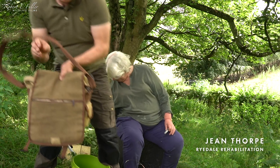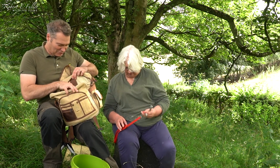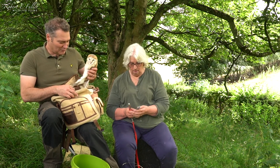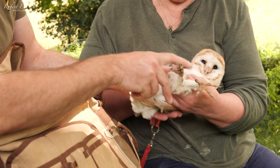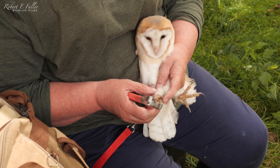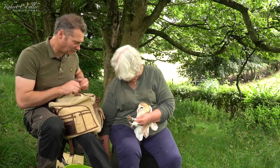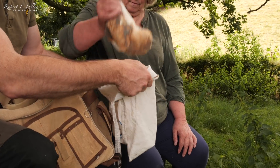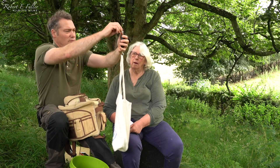We've got Jean Thorpe here to help me do the ringing, and we have Nutmeg and Thyme. Let's do Nutmeg first — she's well feathered, look at that. So we've got a female here. We'll put these BTR rings on. We're going to do a weigh-in — let's pop her in. She's 385 grams — that's a good weight.